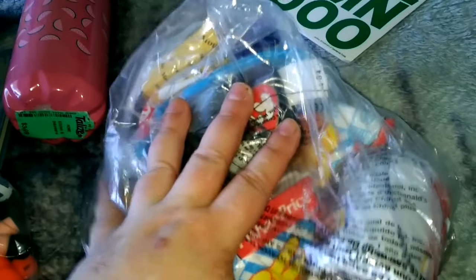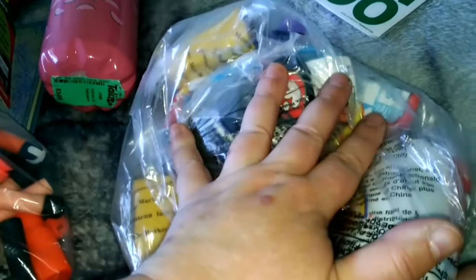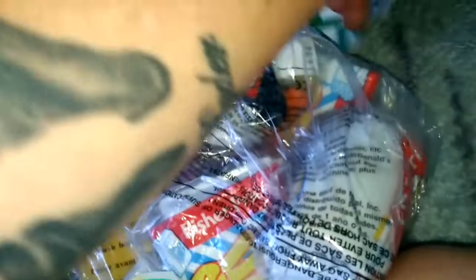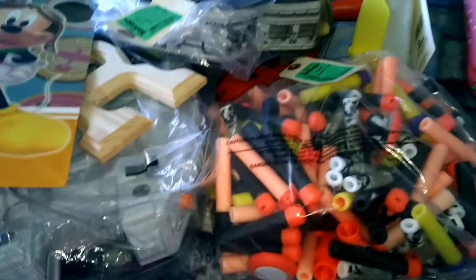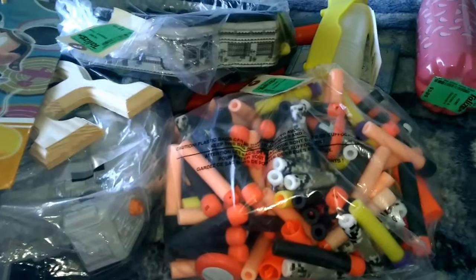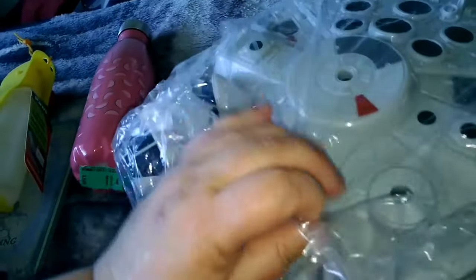I'm going to open some of these in a separate video, so stay tuned for that because it will be exciting. That's all we got — it doesn't seem like a lot now that I look at it, but the most expensive things are this pillow and these two items. I was going to open the Star Wars ship at least, so let me do that.